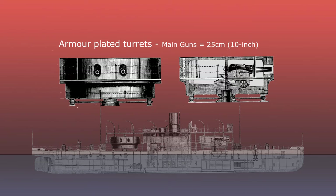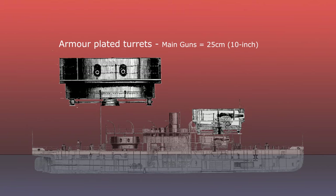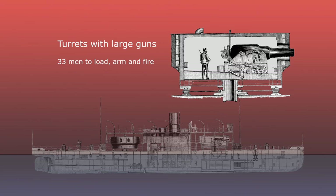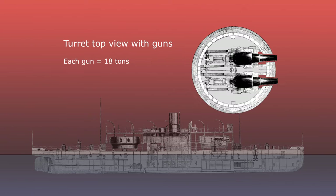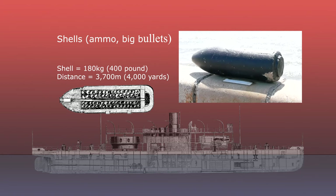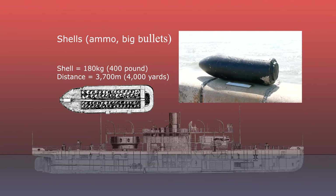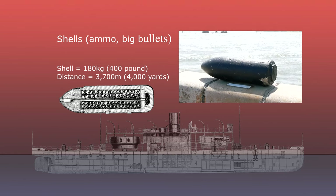The main armament was four 25 centimetre guns mounted in two turrets with almost uninterrupted arcs of fire. Each cannon had to be hand cranked into position and required a crew of 33 men to load, arm and fire the thing. Each gun weighed 18 tonnes, was muzzle loaded and had to be withdrawn completely inside the turret to be reloaded. The cannons could fire a shell weighing 180 kg up to 3.7 kilometres, and they could do it once every three minutes.